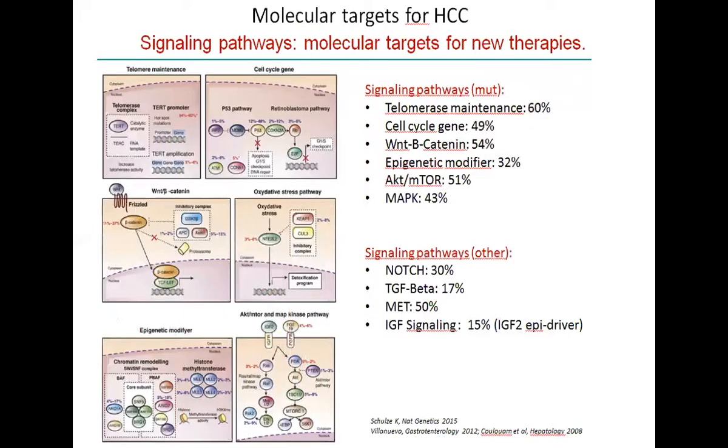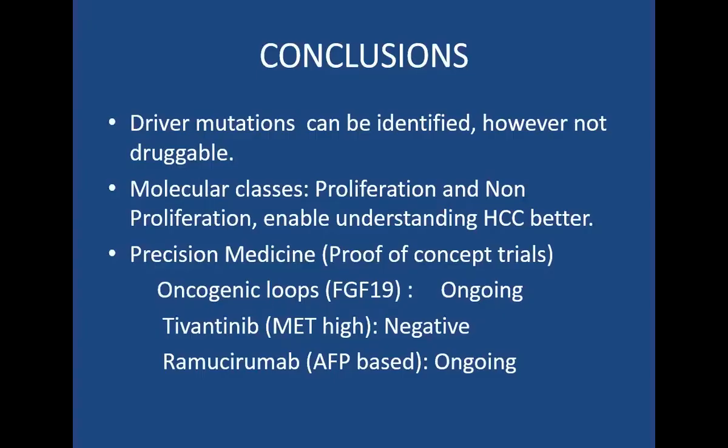There are potentially other pathways we can exploit in hepatocellular cancer — TERT, TP53, NOTCH, etc. In hepatocellular cancer, driver mutations can be identified; however, most of them are not druggable. There is a molecular classification of hepatocellular cancer, although we're not using it for treatment purposes yet. Trials on FGF-19 are ongoing. There was a drug, tivantinib, studied in MET-high patients, which was unfortunately a negative study.